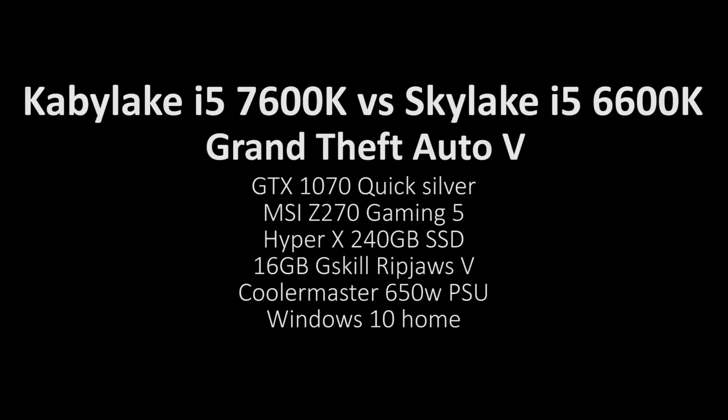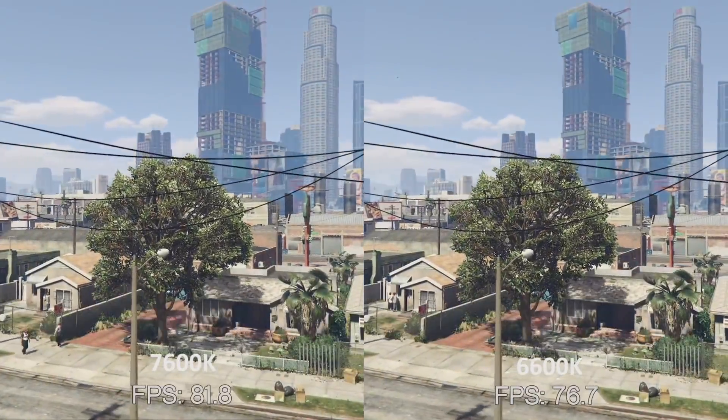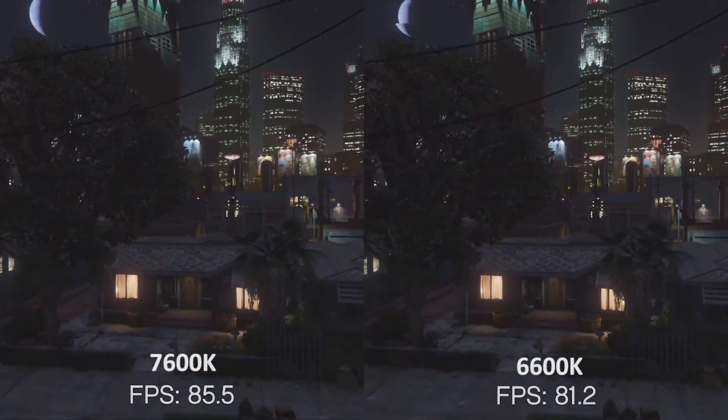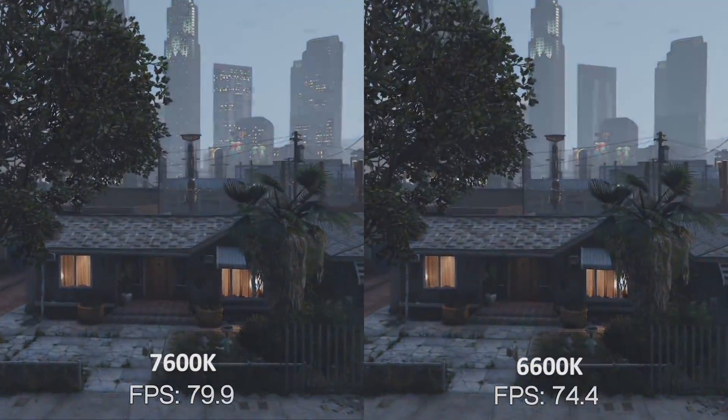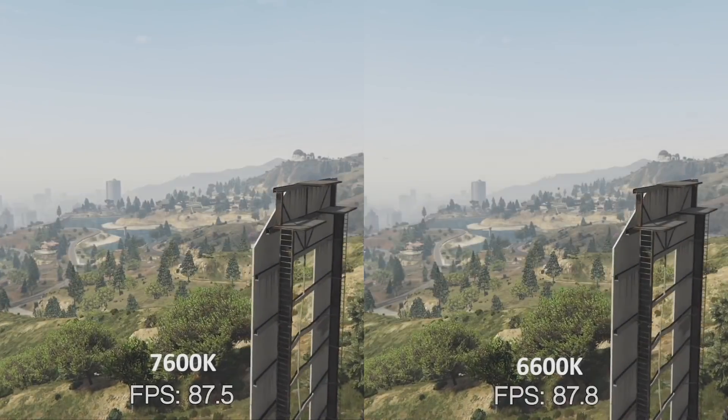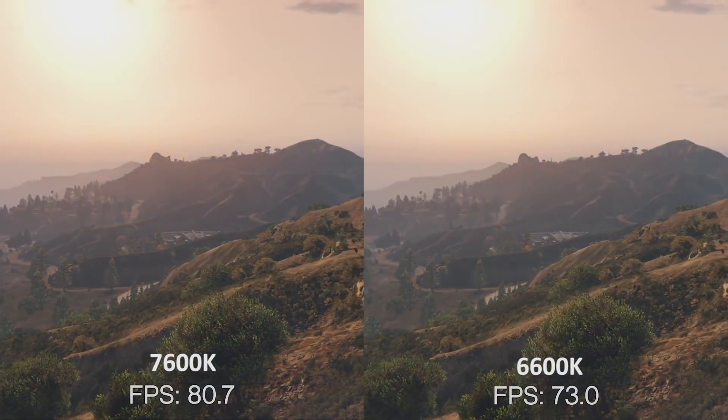Intel has finally launched Kaby Lake, aka the 7th generation core processor line, which has CPUs that start with 7s instead of 6s, and a whole new motherboard series, and this CPU right here. This is the Core i7 7700K, the successor to the 6700K, and to familiarize you guys with what's new about it, I thought I'd start off with a quick and simple first five video.